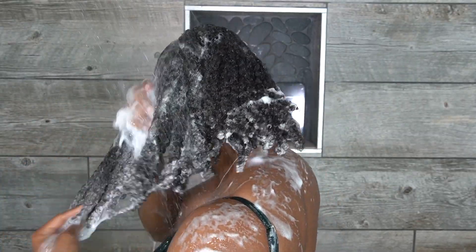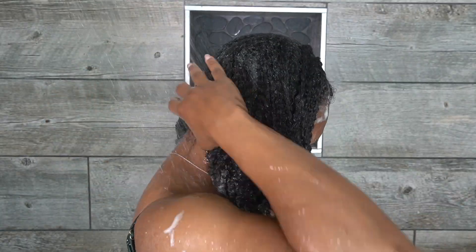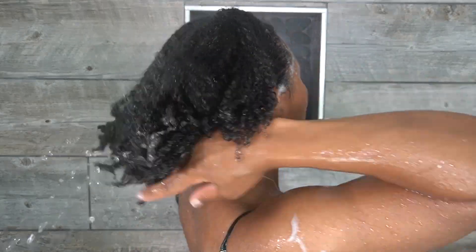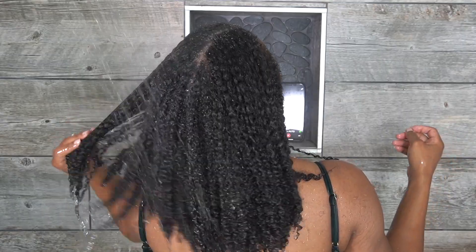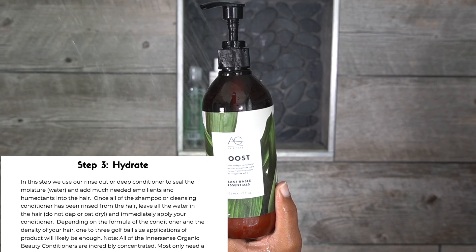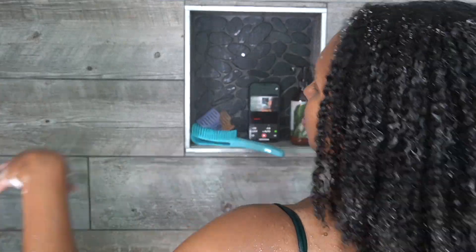After shampooing, I rinse it out — making sure I get the middle section really well because that section tends to hold shampoo and product. Then for conditioning, I'm using AG Boost, an all-time favorite. I applied two pumps of the AG Boost conditioner all over my hair first so I can help section my hair before I thoroughly detangle.